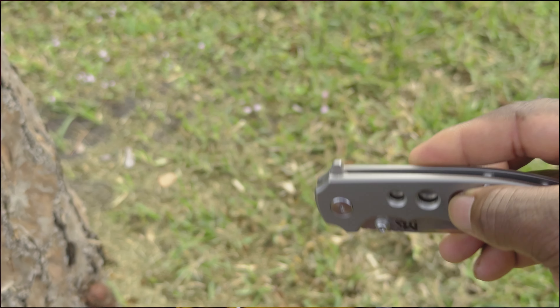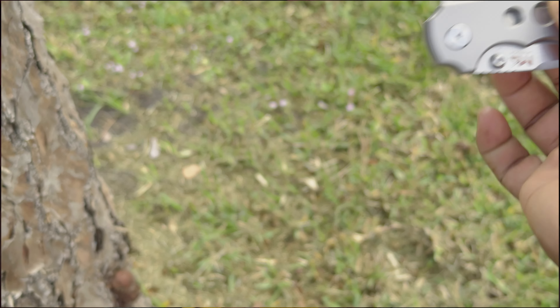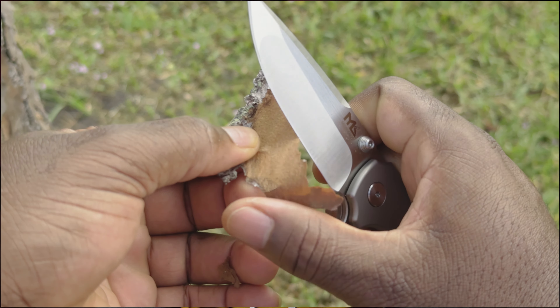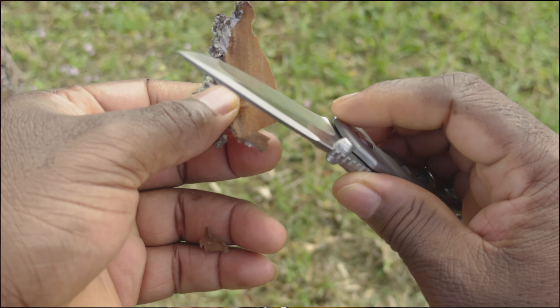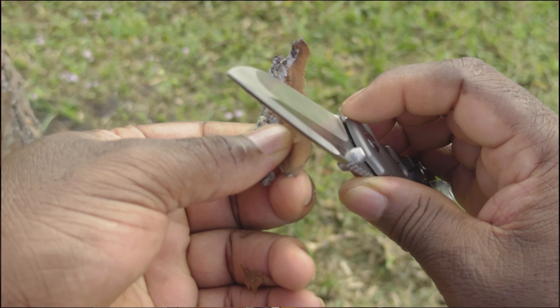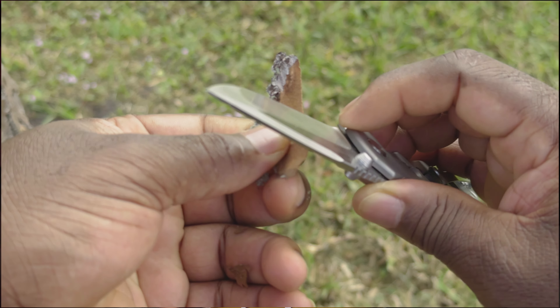This right here is a titanium pocket knife. I'm not dangerous — I'm a chef by profession, so I use it to cut boxes and strings. You never know where life takes you either, like if you ever need to cut a seatbelt in an accident.